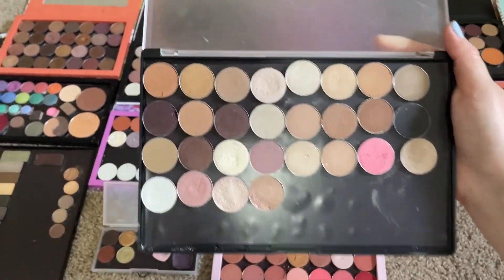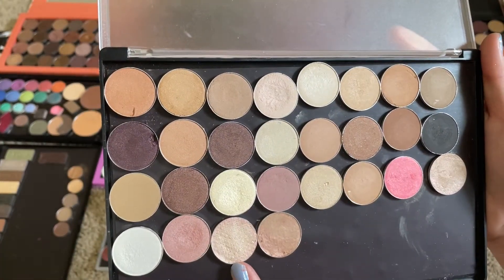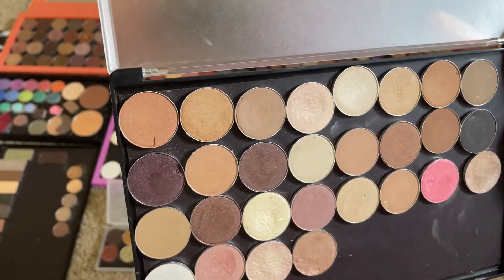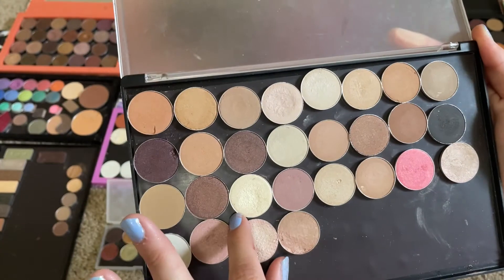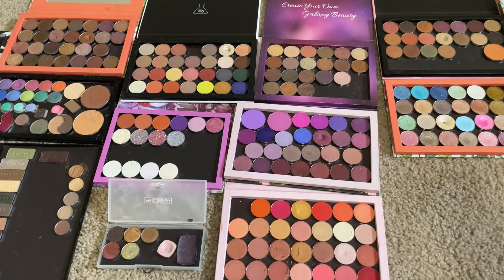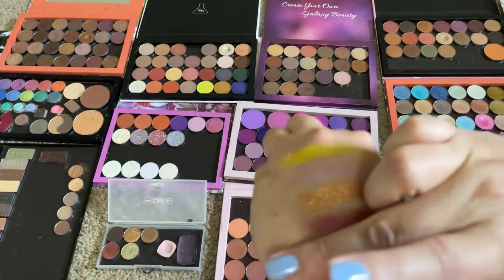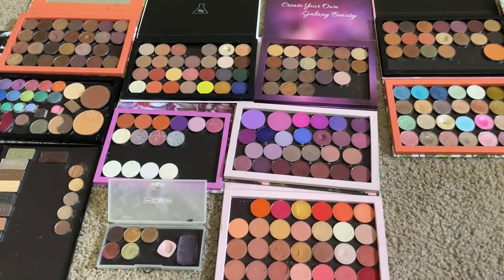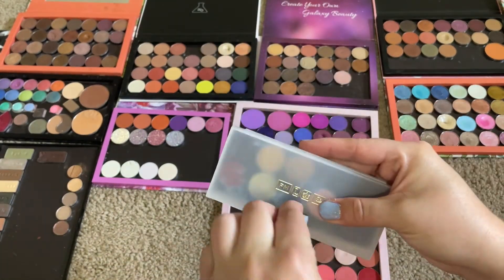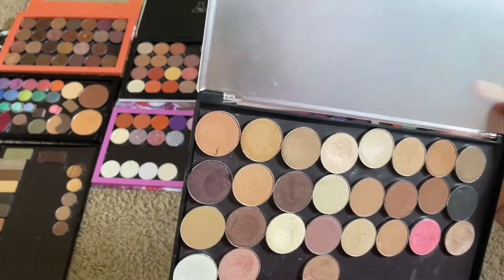I think I want something from here. Thinking like this one, maybe. So here is this one — this is the BH Cosmetics Neutral Eye Palette. It's like a light pink champagne. I don't think I want any of these others, so I'm going to close this out of the way. We're good with this palette, so we're going to put this one out of the way too.